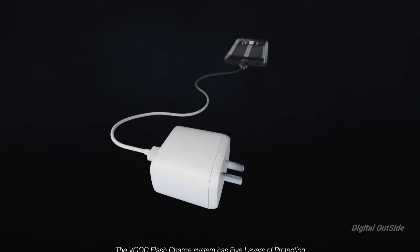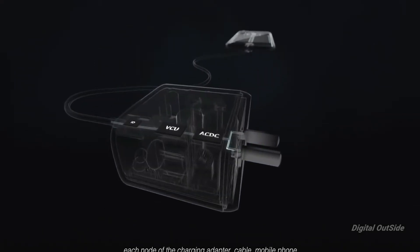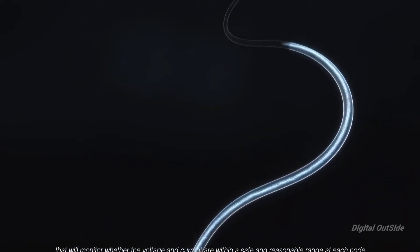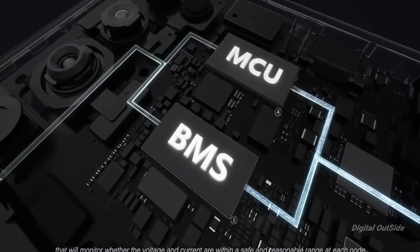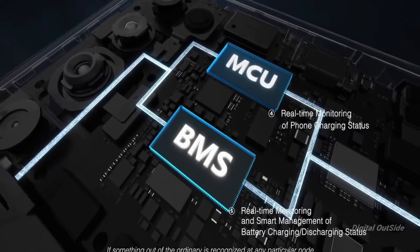I also know what else you were thinking — isn't 65W going to wear out the battery faster? Well, I don't think a lot of people actually understand what exactly causes the battery to wear out faster.